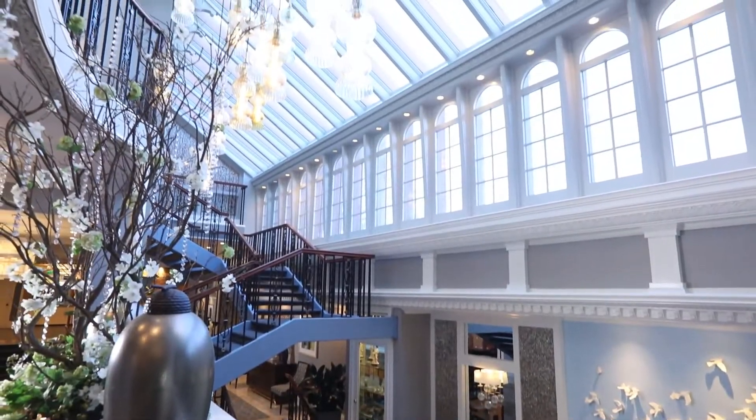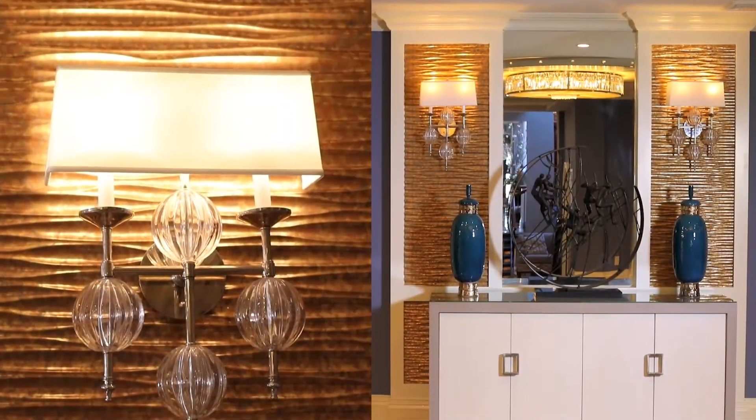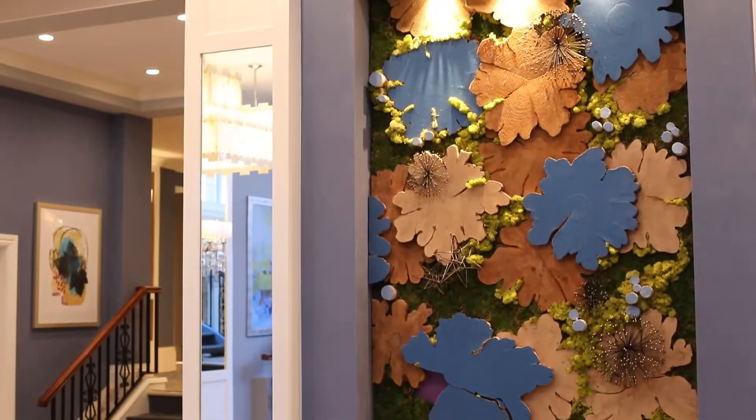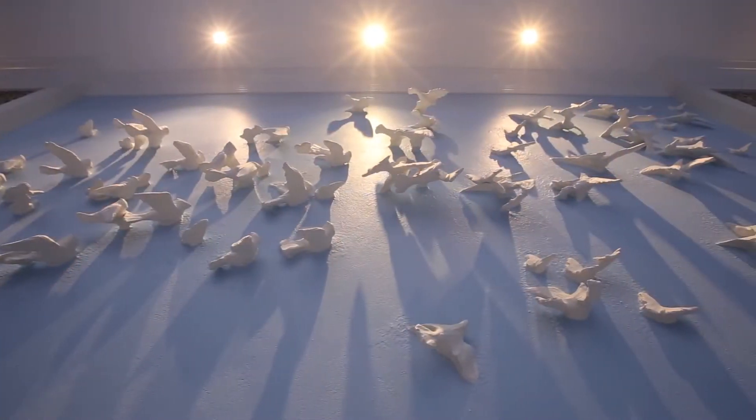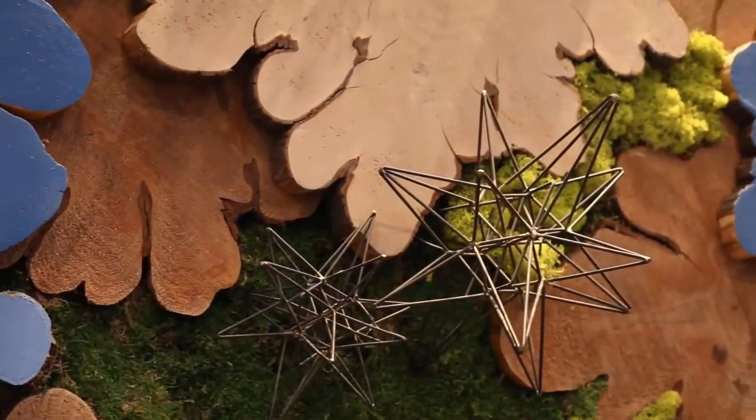Sunlight streams into our lobby through our massive skylight, bouncing natural lighting off our custom mosaics. Unique and unexpected, our custom organic artwork, feature walls, and massive live bubble wall are one-of-a-kind accents for wedding and event photography.